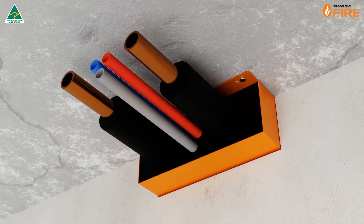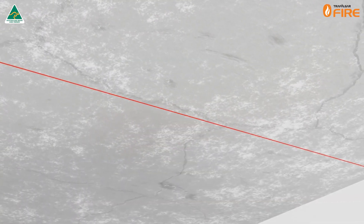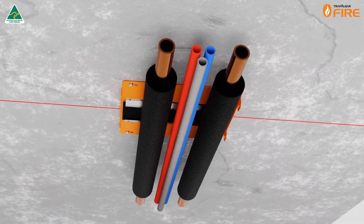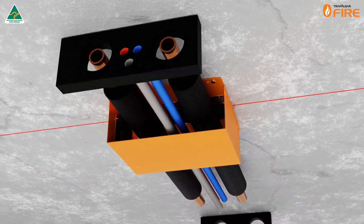Installation of the Trafalgar Superstopper system is fast and easy. First, split the box, then mark the wall location. Mount the slab mount top, run the services and assemble the box, then fit the foam and apply FireFlex sealant.